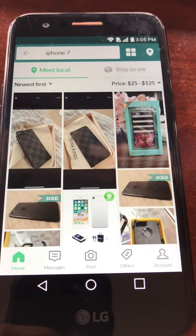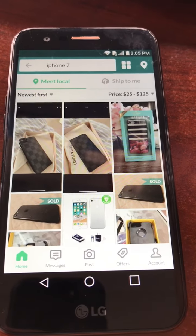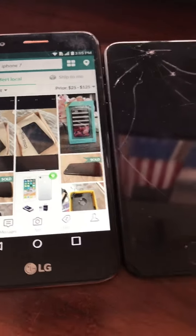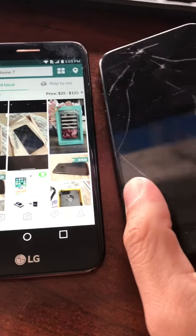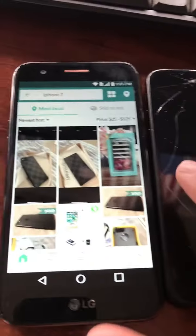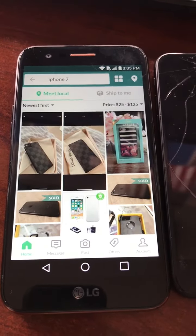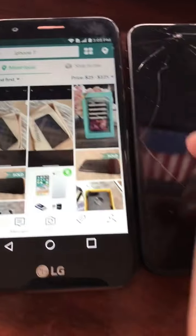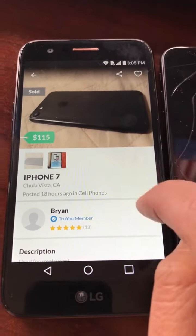I pretty much do that all day. I find one that works out like this maybe once a month, but I've already gotten three or four of them this month. You can do this for iPhone 8, iPhone 10 — whatever model you want. The first step is to find the phone.